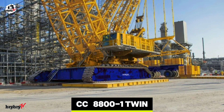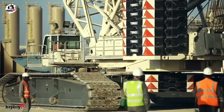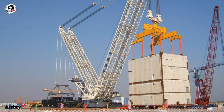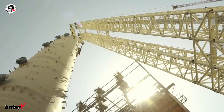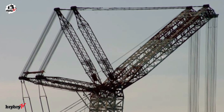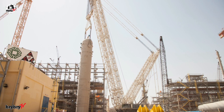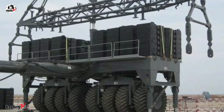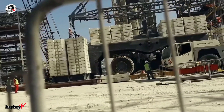At number 4, the Demag CC 8800-1 Twin. The Demag CC 8800-1 Twin is a colossal crawler crane capable of lifting up to 3,200 tons, making it one of the most powerful cranes in the world. It features a maximum boom length of 117 meters, with an additional 36-meter maximum jib available for extra reach. What sets the Twin apart is the added boom and enhanced structural components, boosting its lifting strength by a staggering 270% over the already mighty CC 8800-1. The crane comes pre-installed with 135 metric tons of counterweight, divided into 12 sections.